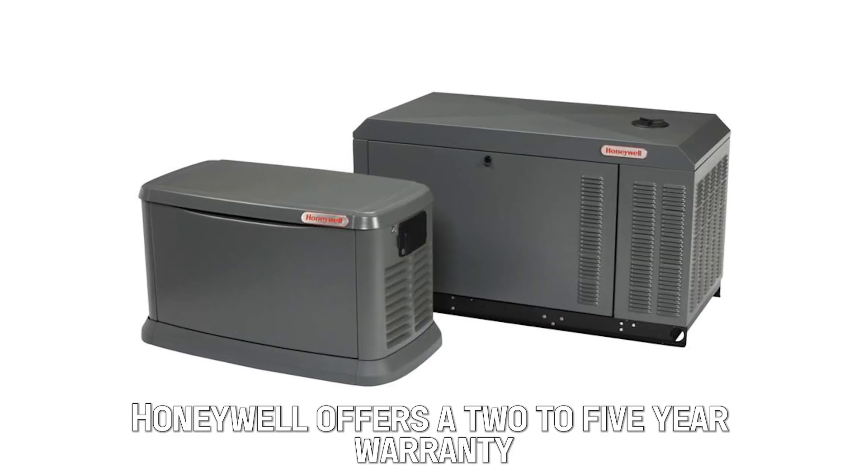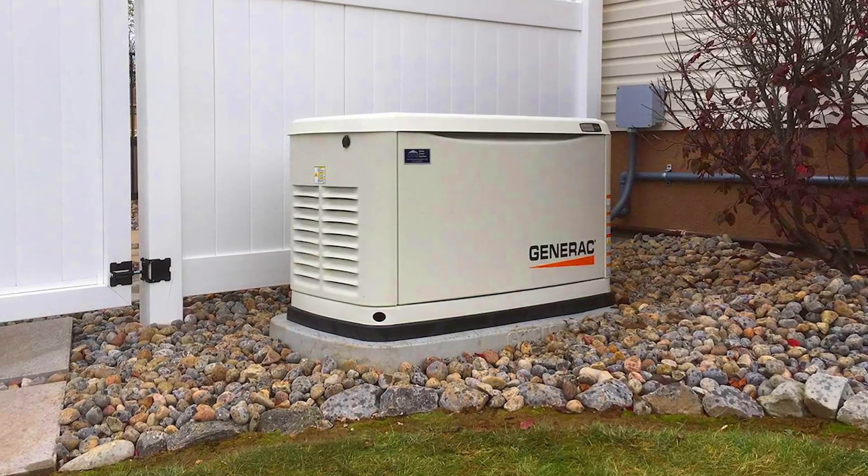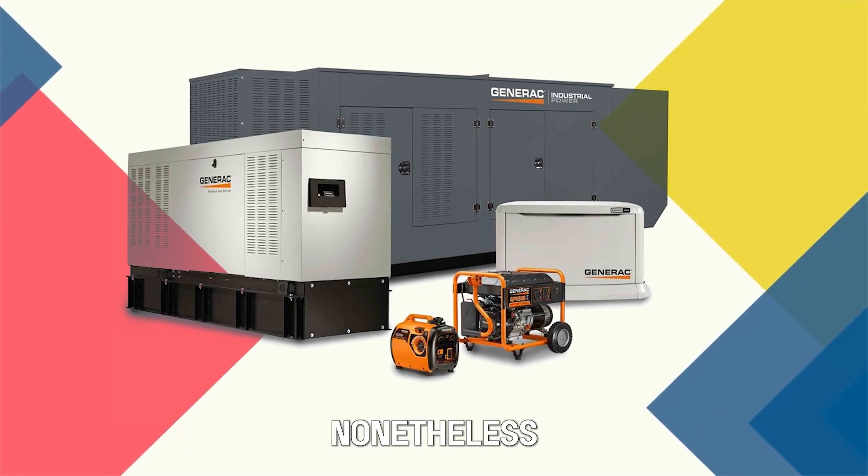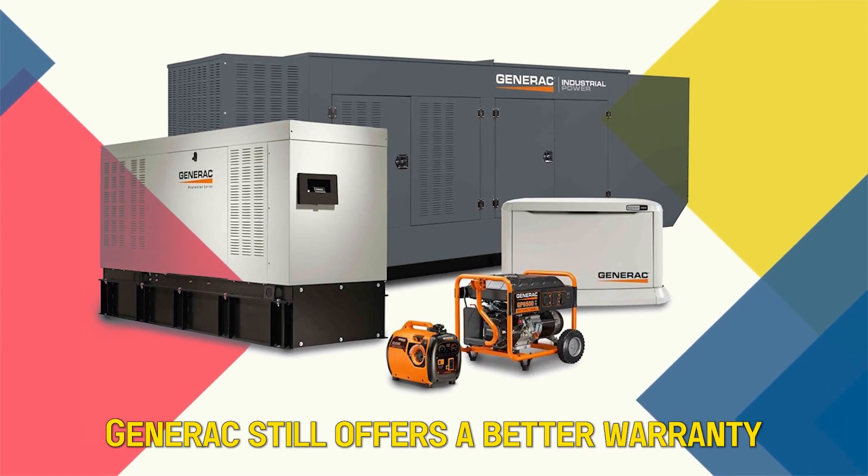Warranty: Honeywell offers a 2 to 5-year warranty on their generators. Generac gives 10 years. However, both warranties are limited, and it's wise to read the fine print to know what they cover. Nonetheless, Generac still offers a better warranty.